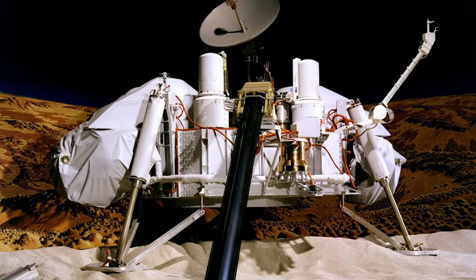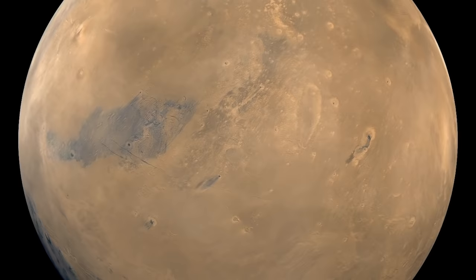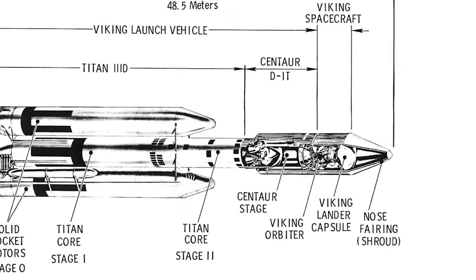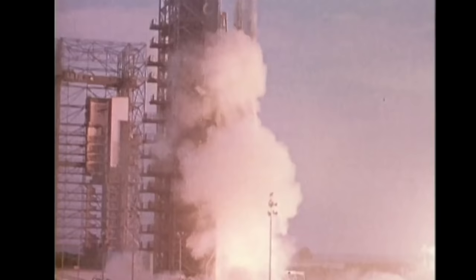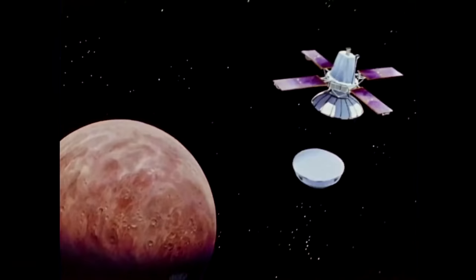The Viking 1 lander was NASA's first lander to successfully land on Mars. The lander was part of NASA's Viking project, whose mission was to study the red planet and search for signs of life. The lander was accompanied by a Mars orbiter. They were both launched in the Viking 1 spacecraft aboard a Titan III Centaur launch vehicle on August 20, 1975, from Cape Canaveral Air Force Station in Florida.